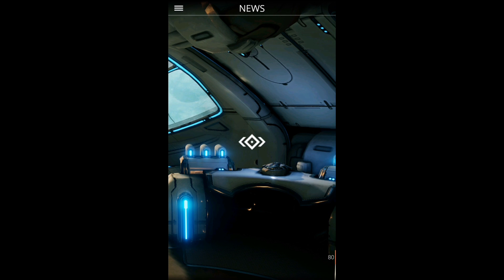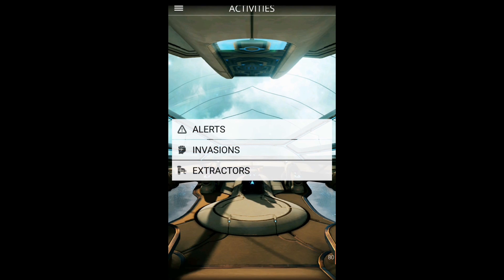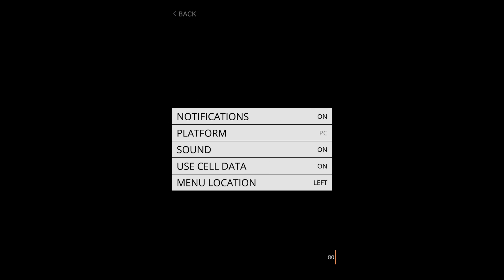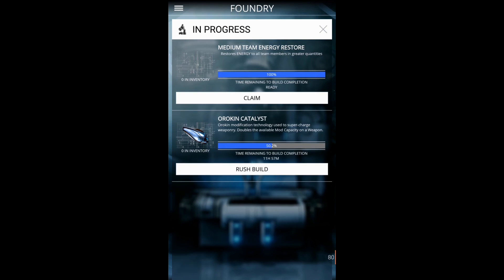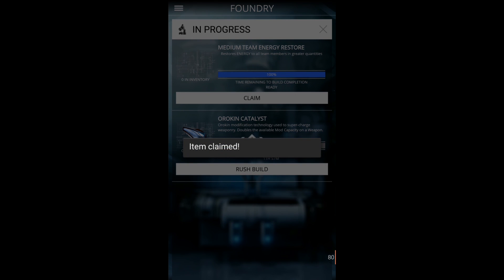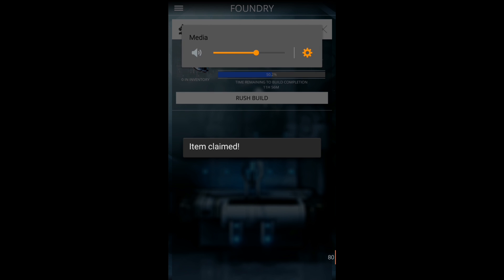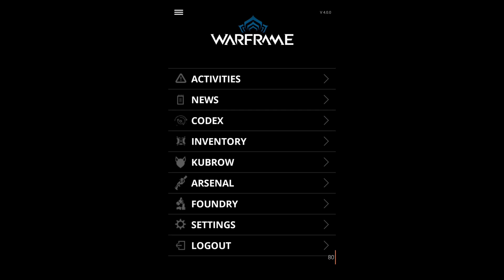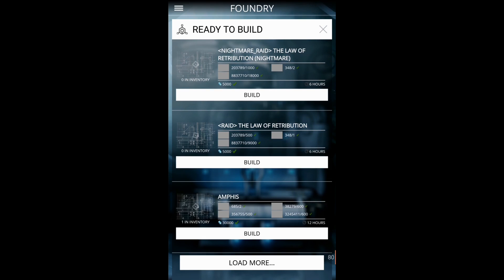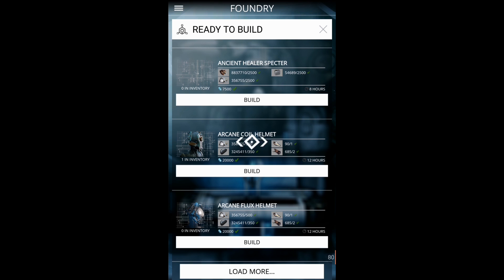The app keeps constantly checking for updates — alerts, invasions. It's still under development but at least you can do some stuff. You can access your foundry, there are settings to turn sounds off, and you can control whether it uses mobile data or Wi-Fi only. It has your foundry — as you can see there are some items in progress. It's a bit weird because I was also building the new Rubico and it doesn't show it, probably because it doesn't have the recent weapons from Update 18.